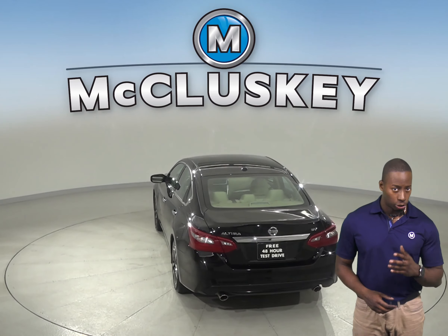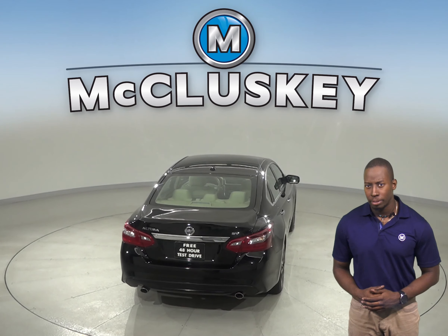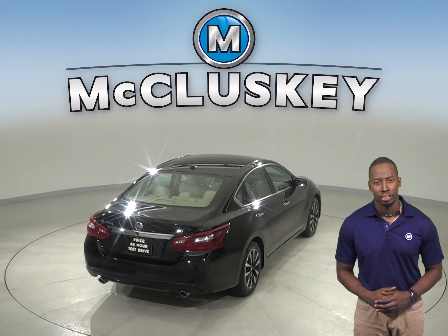For safety there is dual front and side impact airbags along with ABS brakes and a low tire pressure warning system.